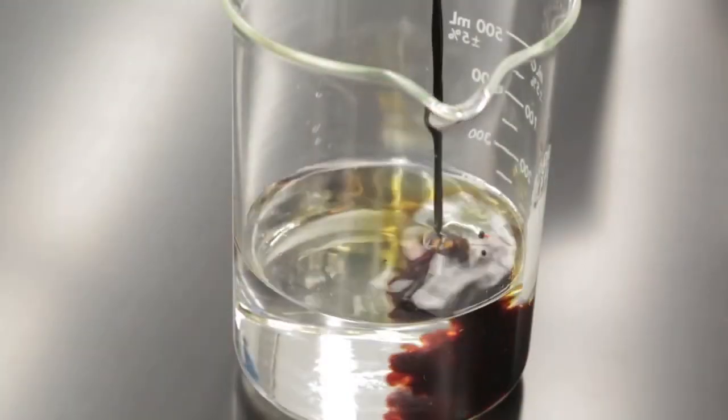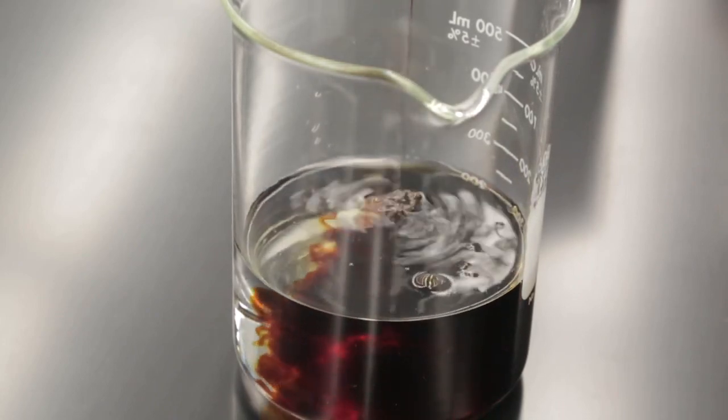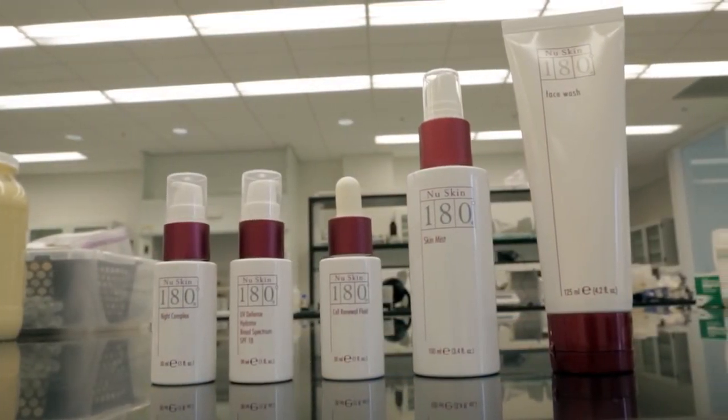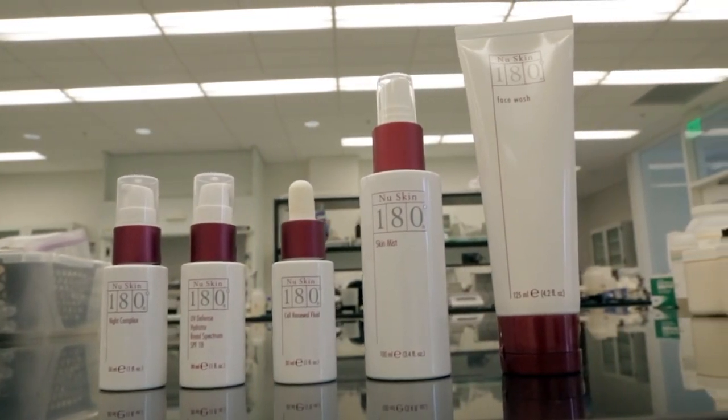The iodine represents a free radical. When you stir the Nu Skin 180 Face Wash into the water mixed with the iodine, the pure active vitamin C neutralizes the iodine and makes it change color. Active vitamin C is a critical nutrient for skin firmness and radiance, and it also helps reduce fine lines and wrinkles. So treat your skin to the ultimate anti-aging cleanser for a fresh, clean, more youthful complexion.